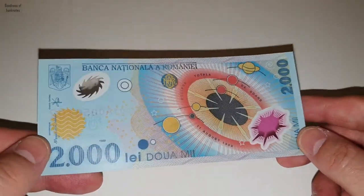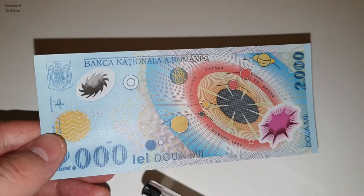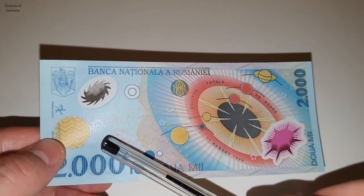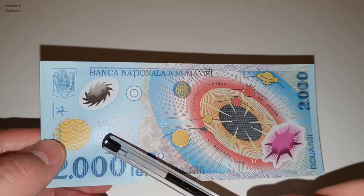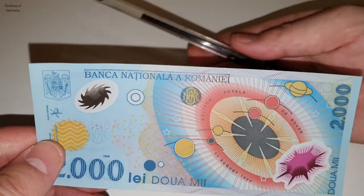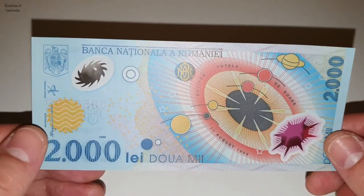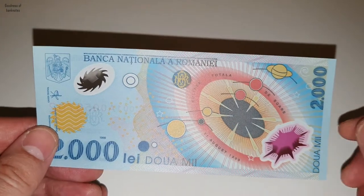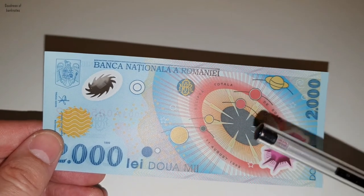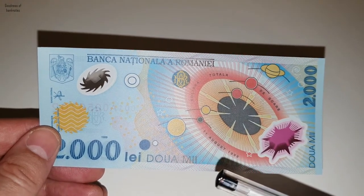We also have right here the logo of the Romanian National Bank. If you put light behind it, you could see it better, but we can see it too because I have the flashlight on the camera. Here it says 'eclipsa totala de soare' — the total solar eclipse — and the date is mentioned: 11 August 1999.